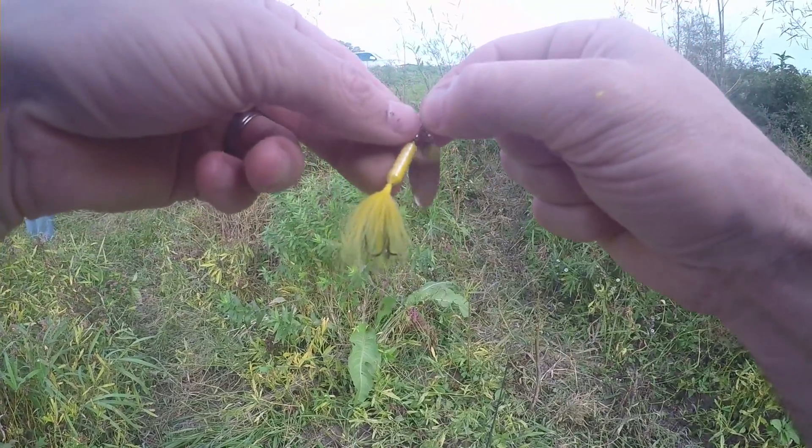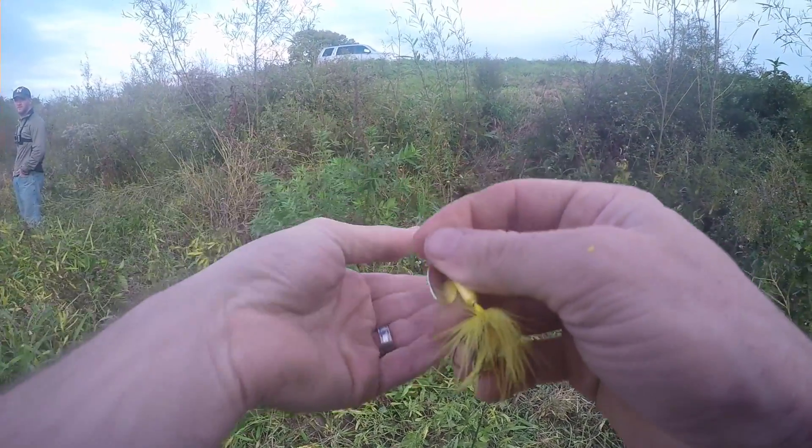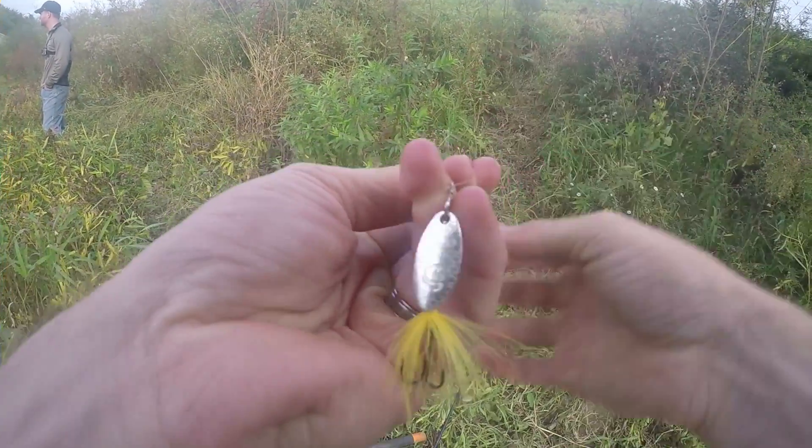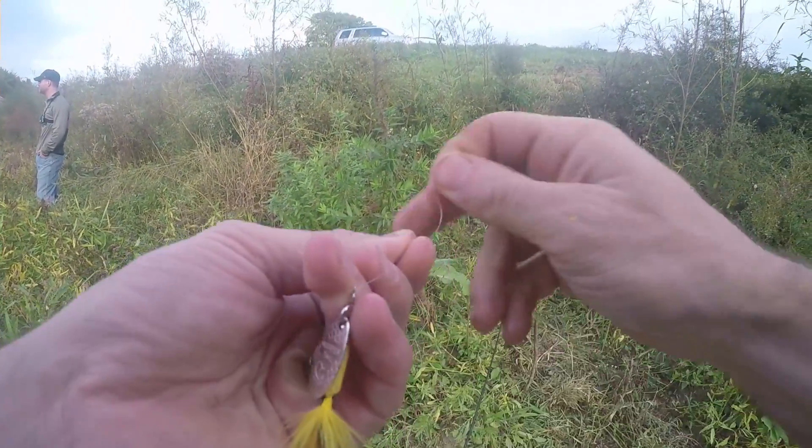There he goes! All right guys, we just caught that smallmouth on corn, and I'm going to go ahead and put on a yellow rooster tail and see if maybe that would get more strikes with the smallmouth bass.